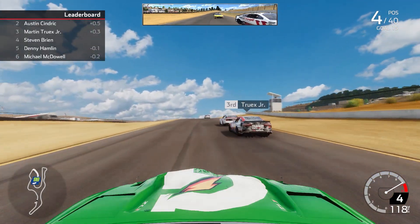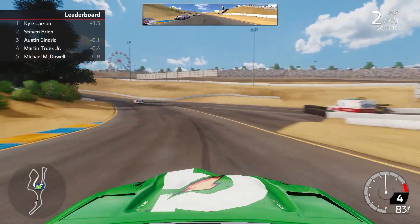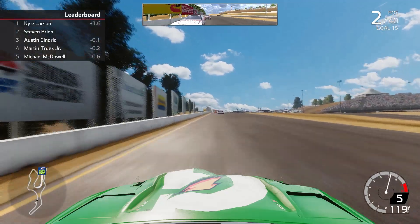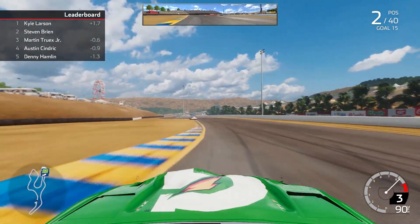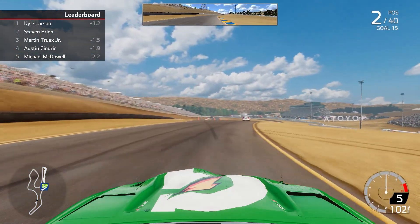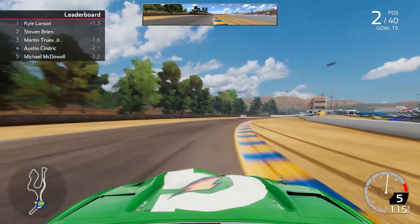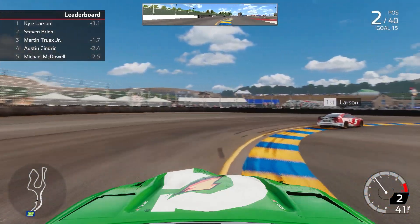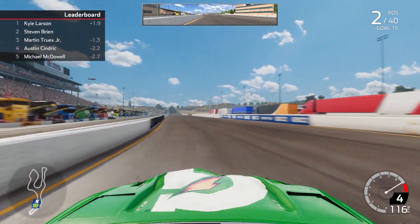Down to 4th now as Cindric and Truex both get around us. We send it underneath both of them — getting aggressive through the inner loop, down the back straight into the heavy braking zone. We somehow get to the outside of Cindric, who went wide, and clear him. We catch up to the 5 of Kyle Larson entering the S's, going very aggressive on the curbs — very sideways — but hang on to it. Still trying to chase down Larson, but that 5 is driving away, almost 1.5 seconds ahead. He might just be too quick to stop — Larson is just so good at these road courses.